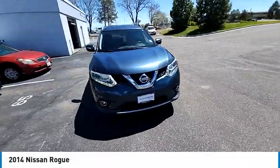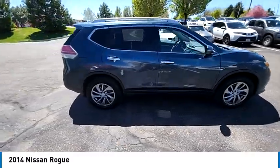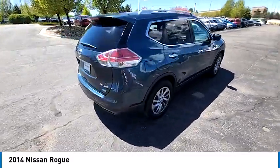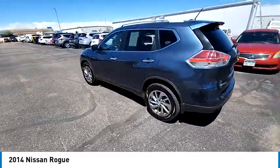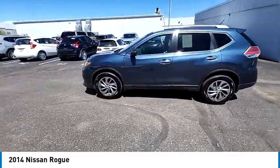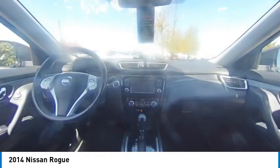Make a great choice today with the 2014 Rogue. The stylish Rogue gets 27 miles per gallon and still boasts nearly 58 cubic feet of cargo space. With a 5-star side impact safety rating and confident handling, the Rogue is more than you expect and everything you deserve.